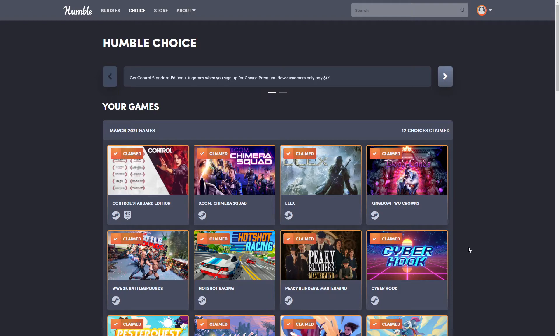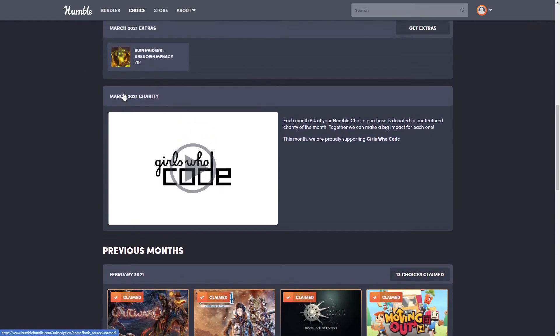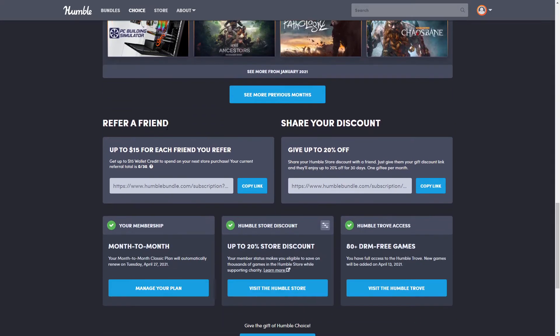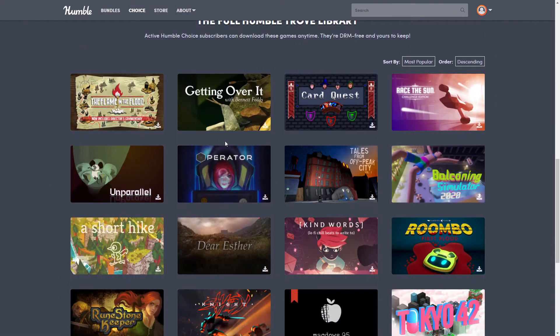Again, this is included with your Humble Choice subscription, so not only do you get your games every month but you also have access to all the Humble Trove games — don't forget about it. It'll always show which one was added; right now it's Ruin Raiders: Unknown Menace. You can download there, or go to Humble Trove and click on any of the games you like.